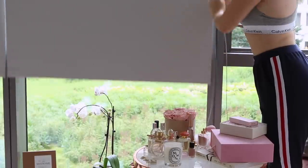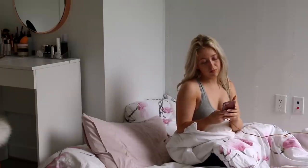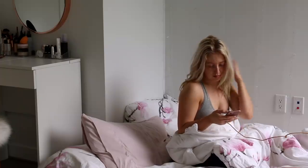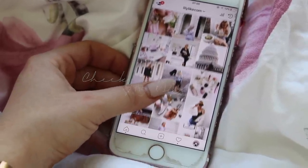I usually wake up around 7am in the morning, even if I don't have early morning classes, because I feel most productive during the mornings. Most of my classes start around 9am or around 12pm. And the first thing that I do is check my phone — I check my emails and I read and respond to all your lovely comments.